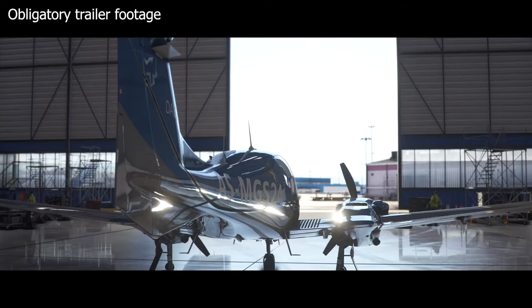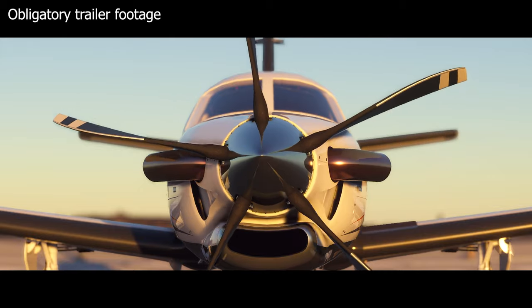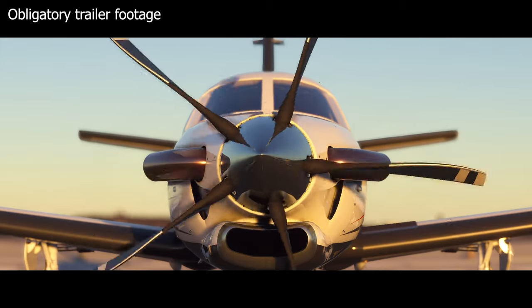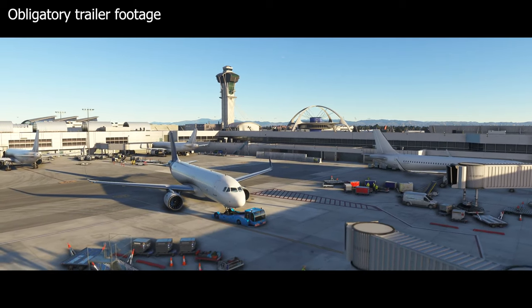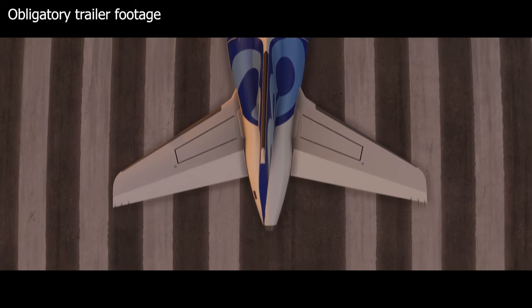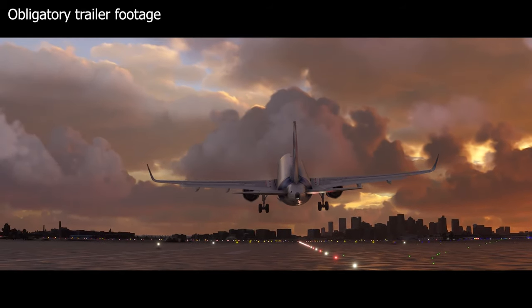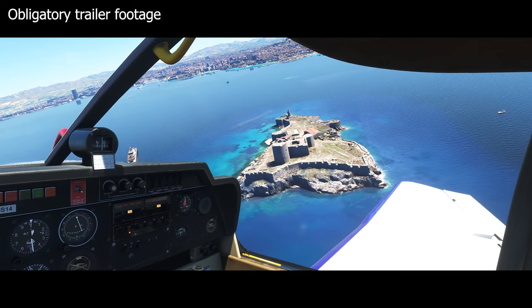If you are planning to play Microsoft Flight Simulator 2020 on an Xbox once it releases to consoles, as well as a PC, then you are best to purchase it from the Microsoft Store directly. This will allow you to play on the PC from August 18th, and on the new Xbox console at a later date. Otherwise, you can go with a Game Pass subscription instead, but more on that in a minute.